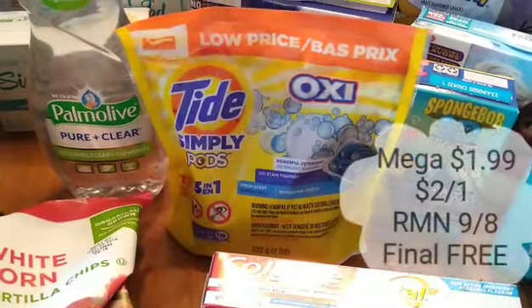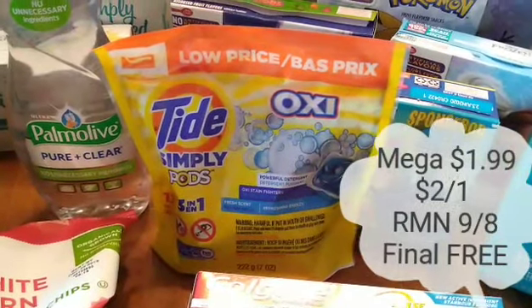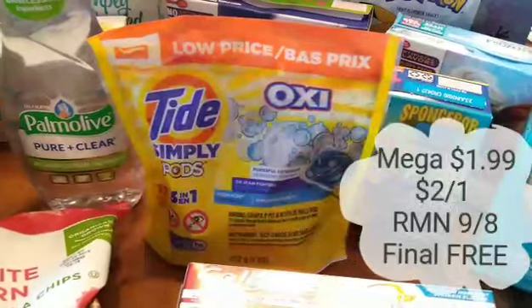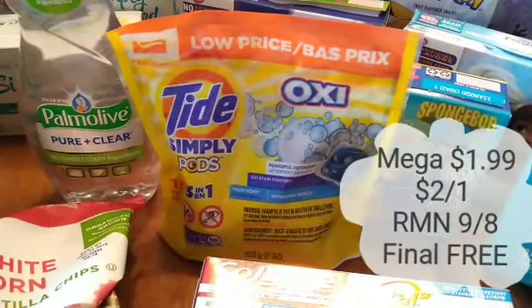Tide Simply Pods are on Megasale for $1.99. We have a $2 off one coupon on RetailMeNot 9.8, making it completely free. The caveat here is you can only use one coupon per day, so go every day and grab one so you can stock up and get these free.